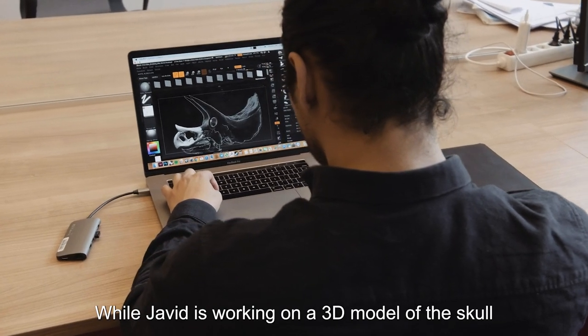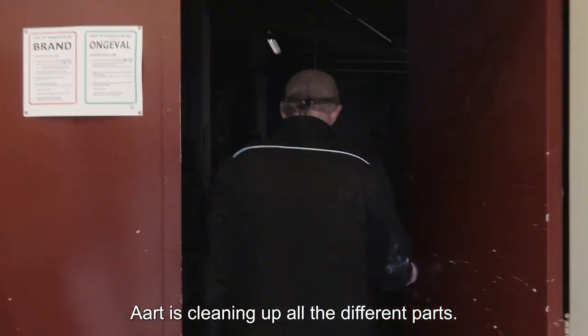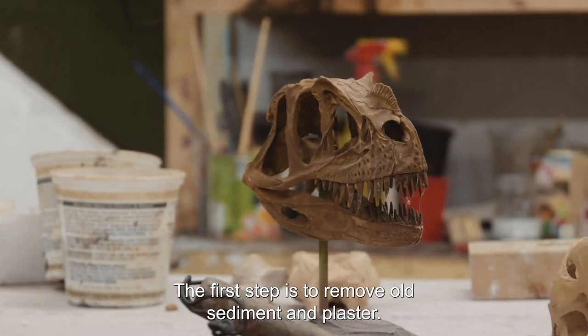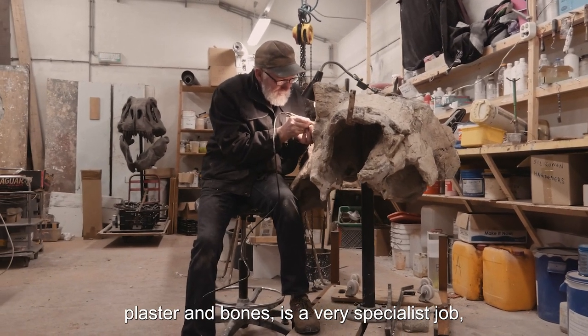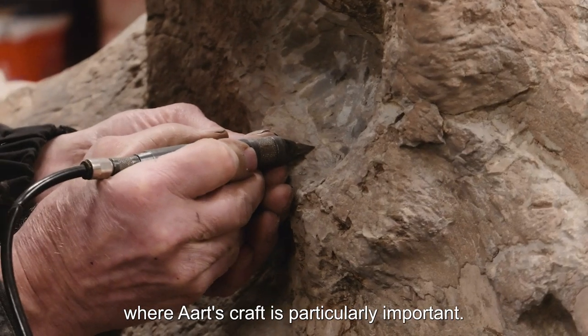While Javid is working on a 3D model of the skull, Art is cleaning up all the different parts. The first step is to remove old sediment and plaster. Seeing the difference between fossilized sediments, plaster, and bones is a very specialist job, where Art's craft is particularly important.